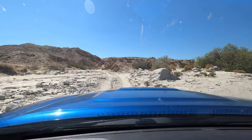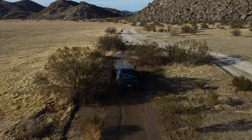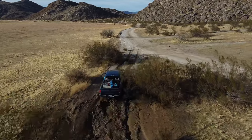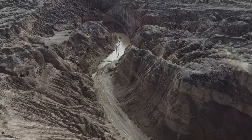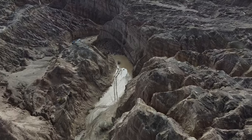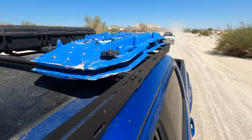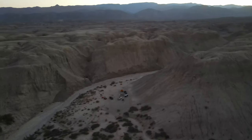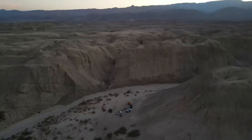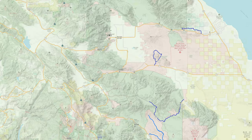Anza-Borrego State Park is by far one of the biggest desert areas you can overland and do a bit of exploring. We've personally been here a few times now and we still haven't seen everything this place has to offer. What we love about this area is how wide and open the landscape is. Also, there are so many easy off-roading trails that you can take without worrying about getting stuck. What we also like about this area is how many dispersed campsites it has to offer. If you want a bit more amenities, I personally recommend booking ahead some campsites at their state park campground as well as the Agua Caliente County Park Campground.